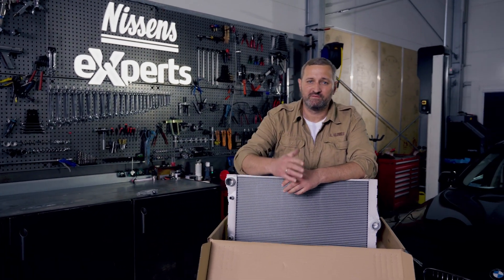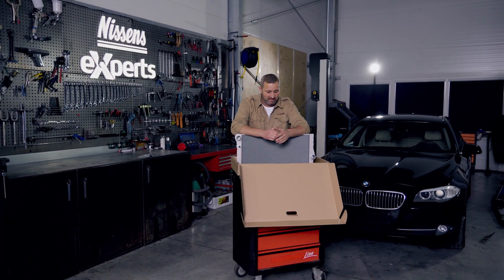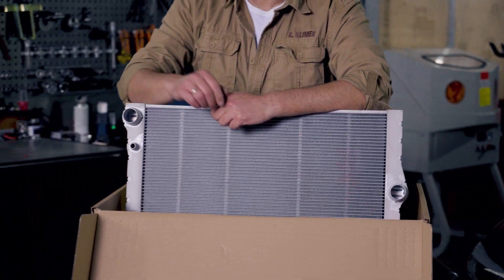The radiator is a critically important part of the engine cooling system. It ensures the optimal operating temperature for the internal combustion engine, preventing it from overheating. In addition, in some cars, radiators provide cooling of the engine oil as well as the oil in the automatic transmission. If the overall performance of the radiator has worsened, the engine oil or gearbox oil will not be cooled properly.